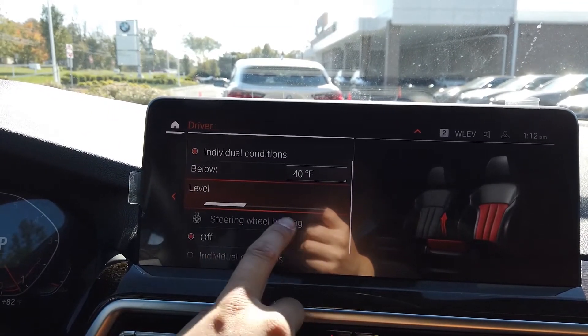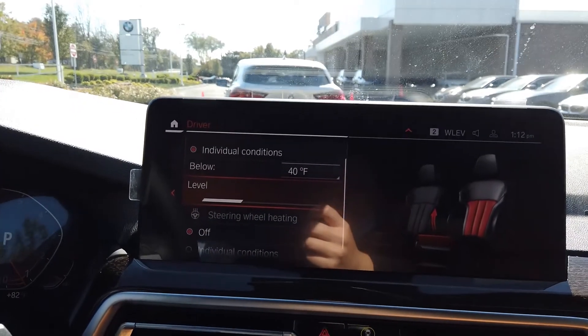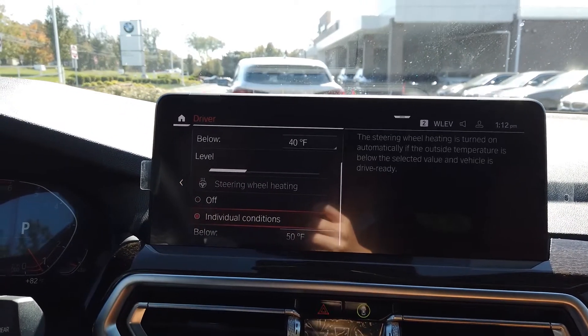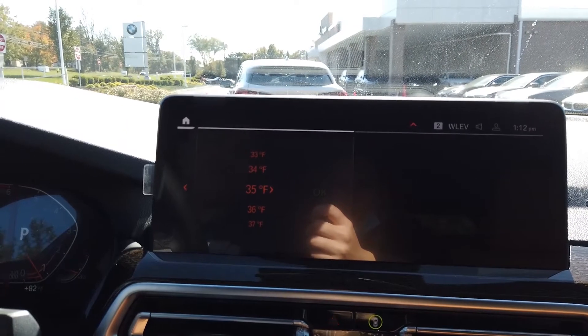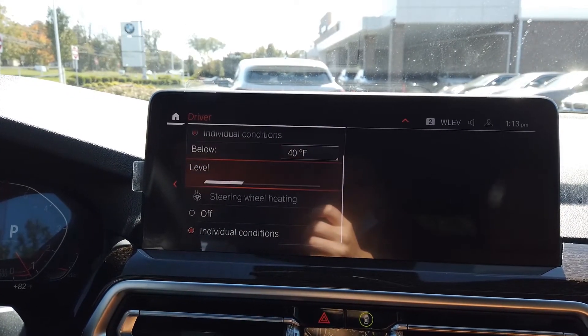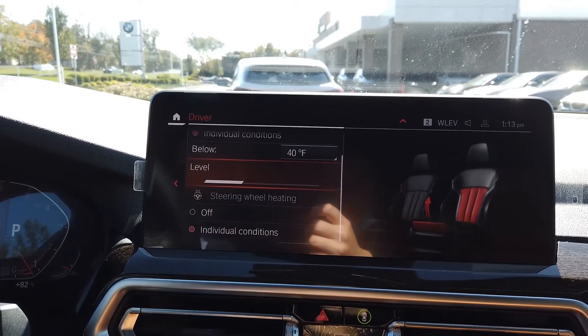You can also select the level that you want — level one, two, or three — depending on how you like it. Same thing with the steering wheel heating: if you scroll down, activate the individual conditions, set the temperature — say 35 degrees — and that's essentially it. When you start up the car, it'll automatically turn on if it's below those temperatures.